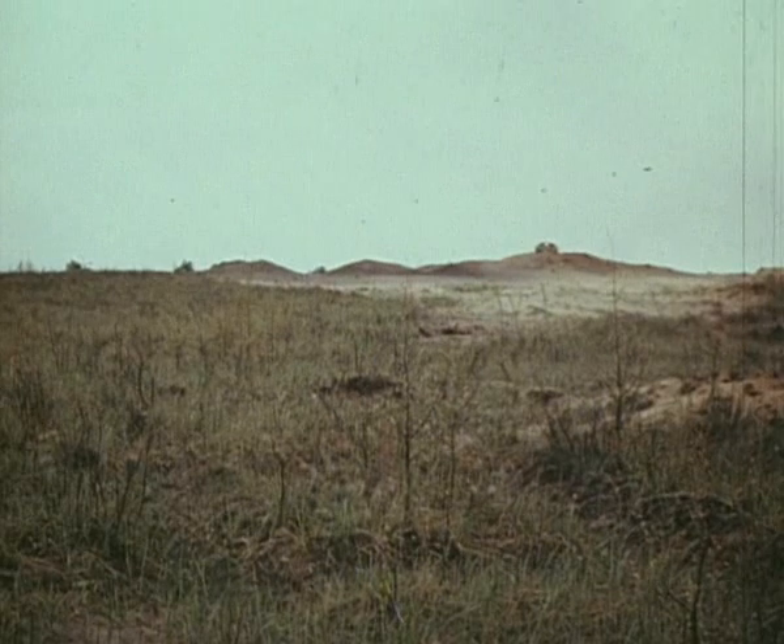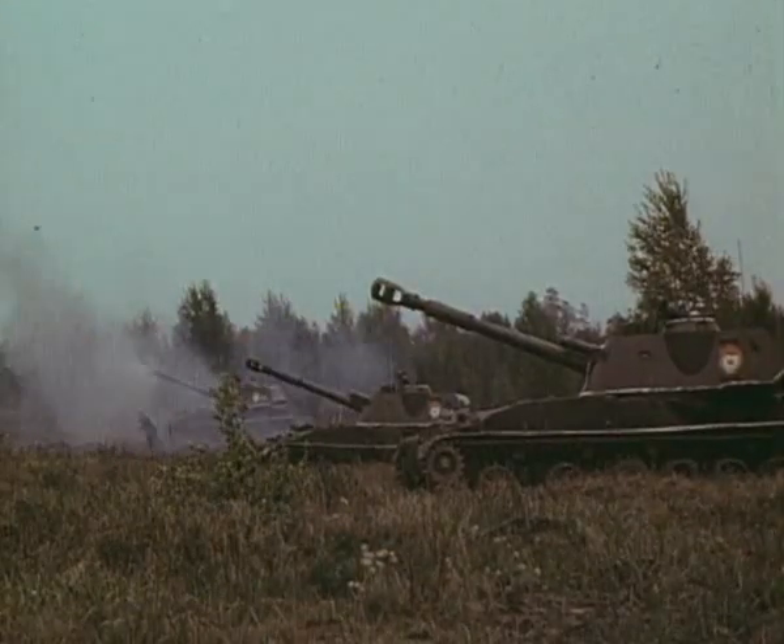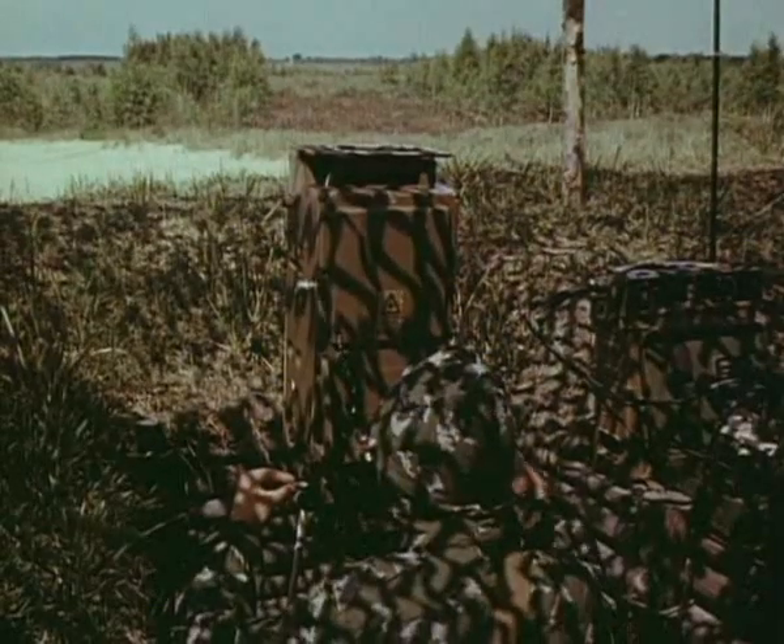Выполняется задача на поражение групповой цели. Три цели расположены на расстоянии 600 метров друг от друга, подсвечиваются последовательно одним целеуказателем. Стрельба ведётся с интервалом 30 секунд. Групповая цель уничтожена тремя снарядами за одну минуту.